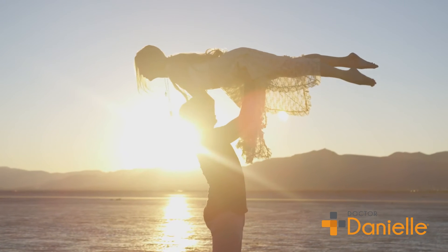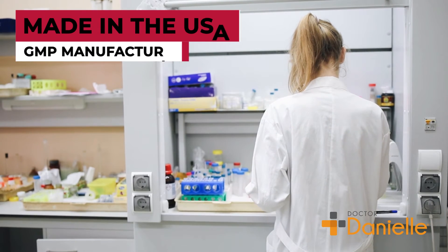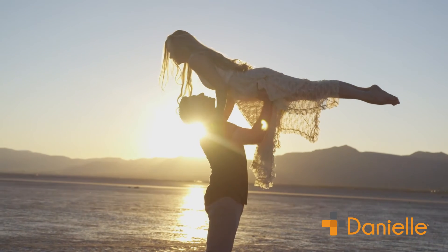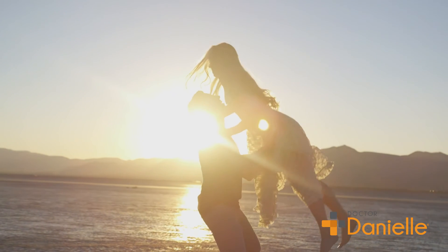Dr. Danielle's products are made in the USA using strict GMP manufacturing standards. Dr. Danielle believes in full transparency, honesty, and integrity because her customer's health is the most important thing to her.